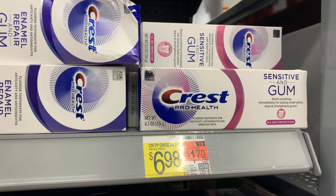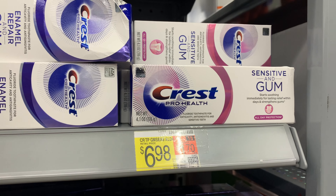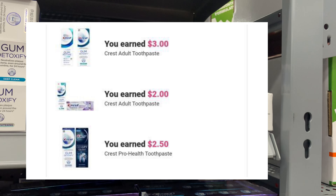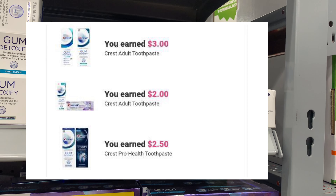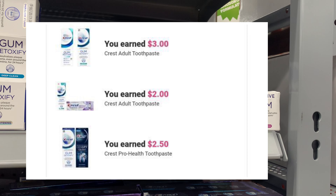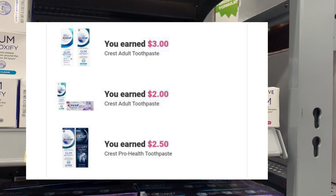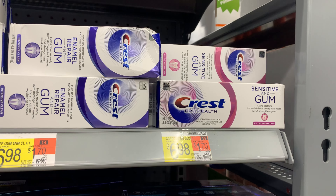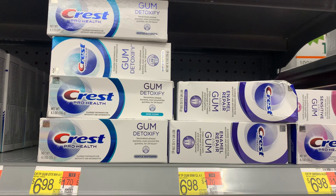She told me to pick up the one with the pink. This is the only one I tried, but they're priced at $6.98 and we have three Ibotta rebates attaching: a $2 rebate, a $2.50, and a $3 rebate — that's a total of $7.50, making this completely free plus a 52-cent moneymaker.